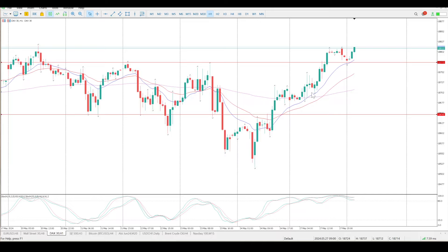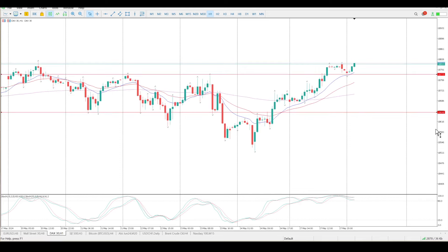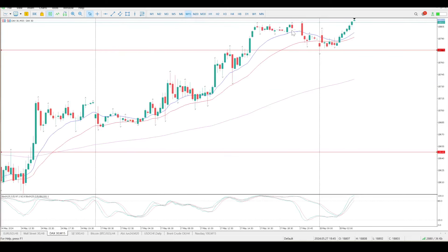Yesterday was pretty much all over the place, sideways, up until later in the session before we started rallying. The euro is on a tear at the moment, so that's probably a big part of what this move is all about. I am definitely looking for opportunities here to buy, and 18.775 is my first choice.